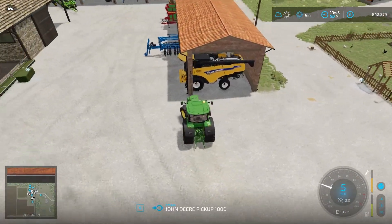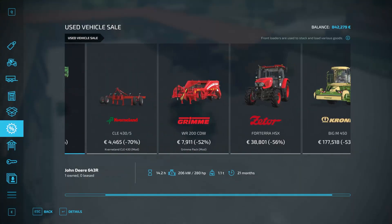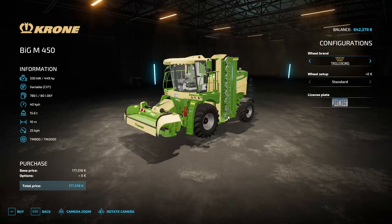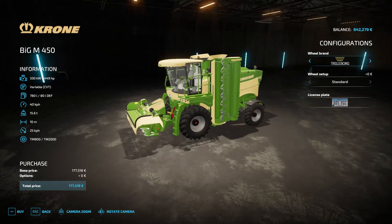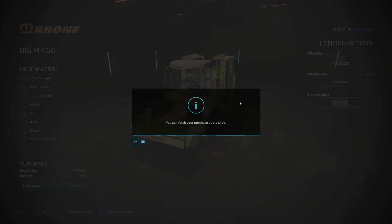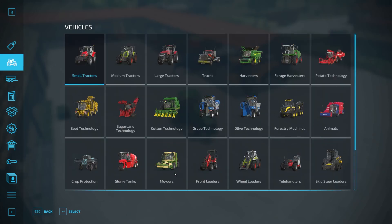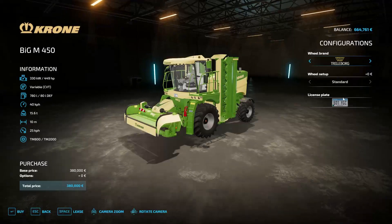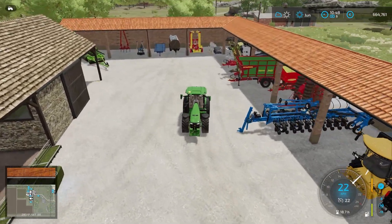I'm just going to drop my weight off over here and go sell these mowers. I'm going to buy this thing real quick. Wheel brand, I don't think that really matters — just your preference, because the setup is still standard. I'm going to buy it for 177,000 euros, and normally it's 380. That's quite expensive, so I think we saved about 50%-ish, something like that.